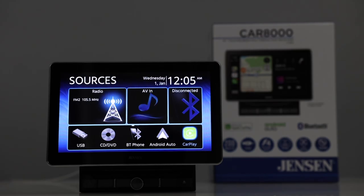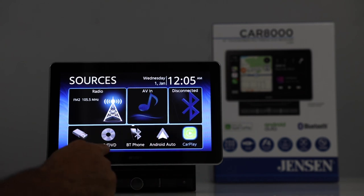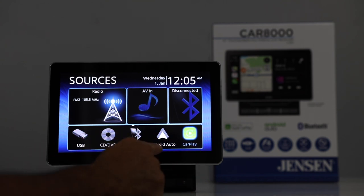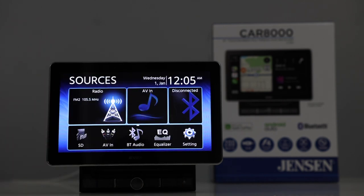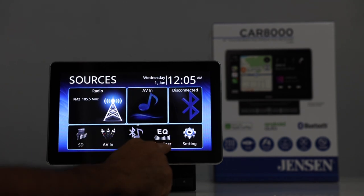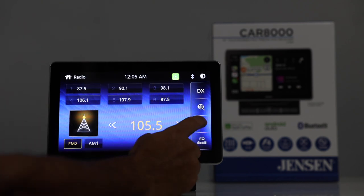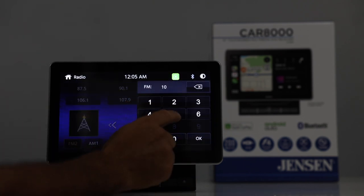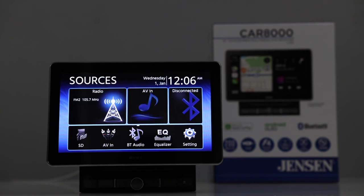Now let's take a look at the Jensen. This is your home screen. On here you have your sources: radio, AV input, Bluetooth, USB, CD/DVD, Bluetooth phone, Android Auto, Apple CarPlay. If I swipe, there are more options — SD card input, AV in, Bluetooth audio, equalizer and settings. Going to the radio, you can either key in a radio station or tune here. Presets are on the top. AV input is through the composite — if you have a rear view monitor, you can connect the two together so they play the same thing.